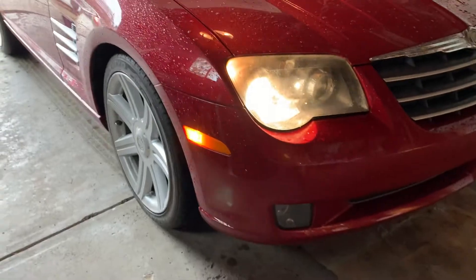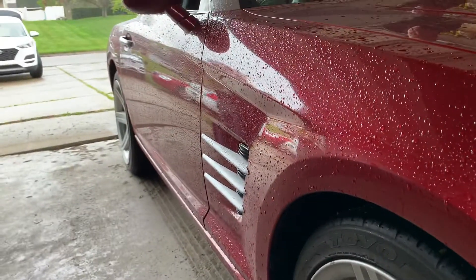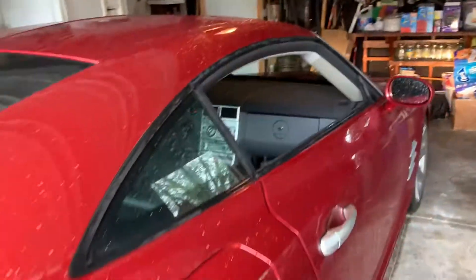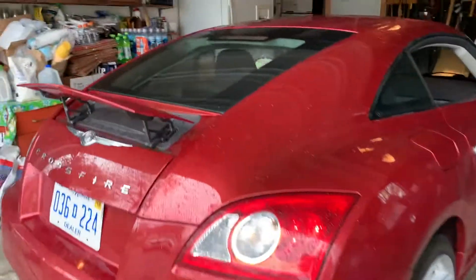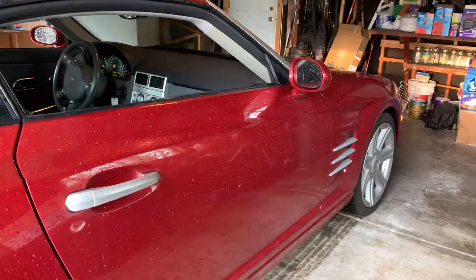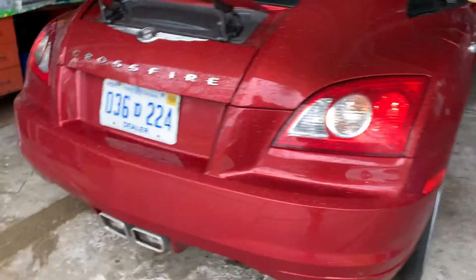No physical damage to speak of on the car. Two wheels are curb scuffed, pretty straight down the sides. Digital paint meter reflects good readings. No obvious repaint work has been done, if it has been touched up at all. Power rear wing seems to work. None of the bumper corners are damaged. Overall, the car is in really good shape — doesn't appear to be cleaned up.